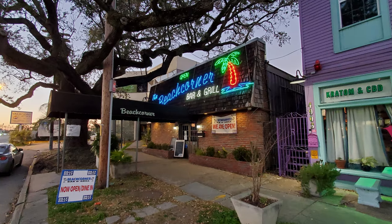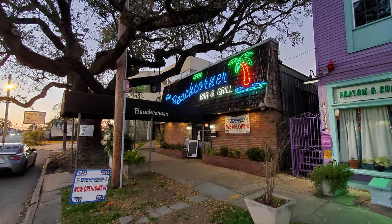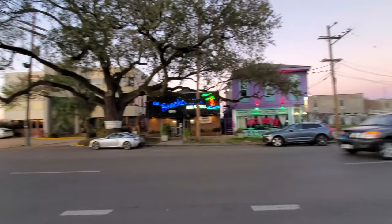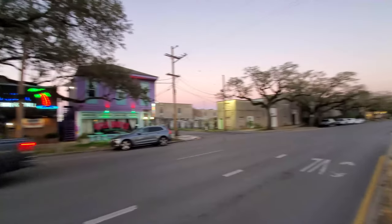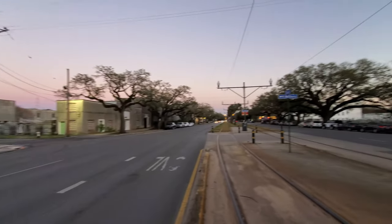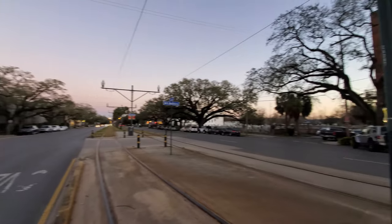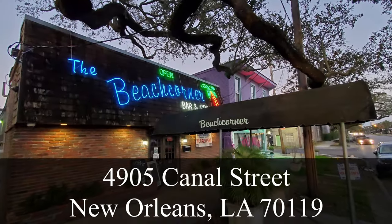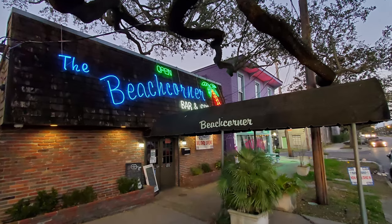In this episode of our New Orleans Travel Vlog, we are in the New Orleans Mid-City Neighborhood at the Beach Corner Bar and Grill, located at 4905 Canal Street, which is about 10 minutes and 3.5 miles away from the French Quarter.